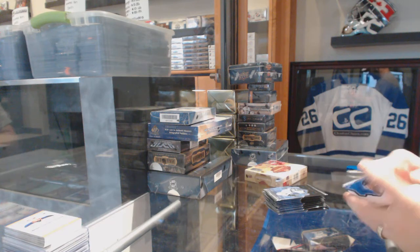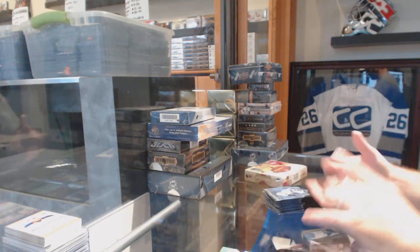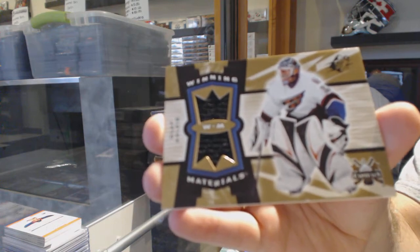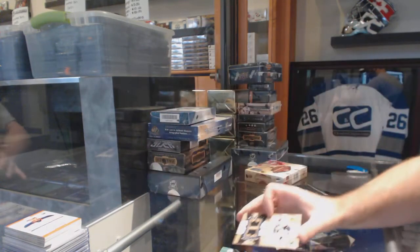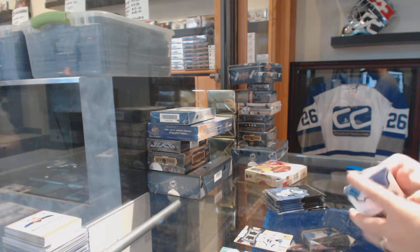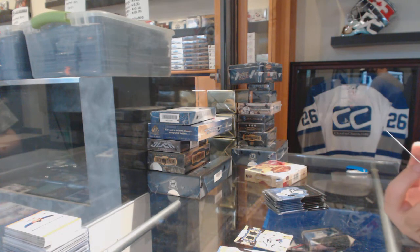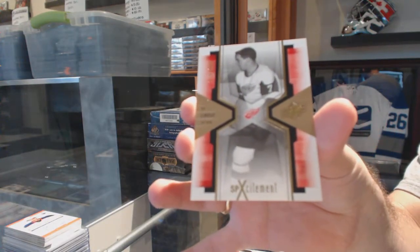Woohoo! Nice job buddy, you must be over the moon on that one — for the Capitals winning materials dual jersey of Olaf Kolzig. Olaf Kolzig. We've got for the Red Wings number two, 999 SB XX excitement, Ted Lindsey.